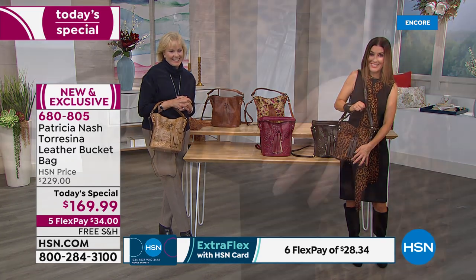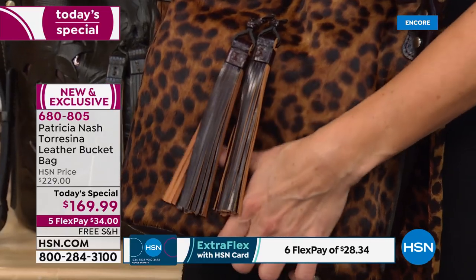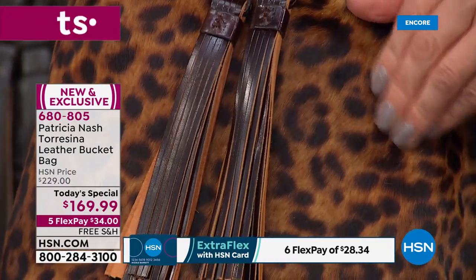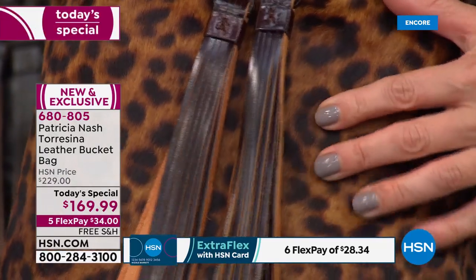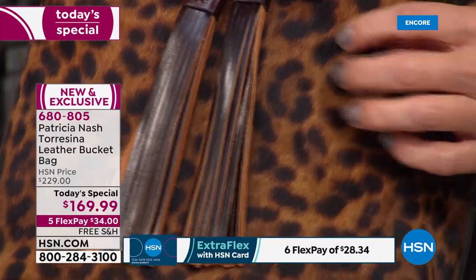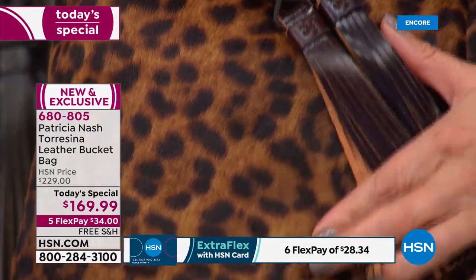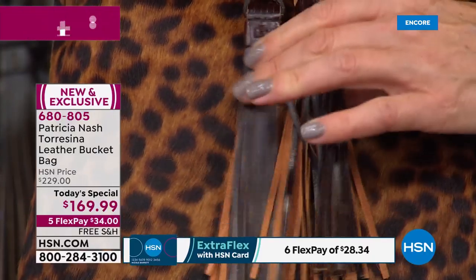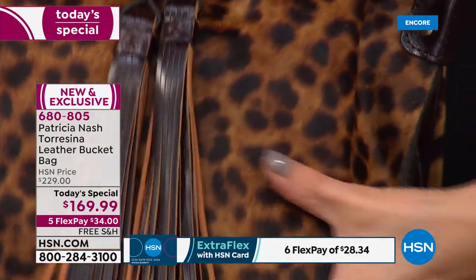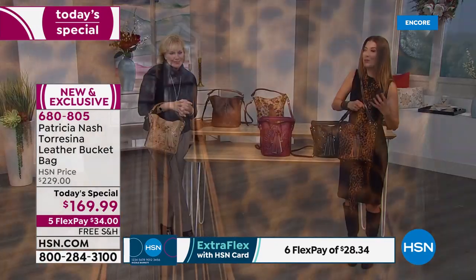Now let's talk about the genuine hair calf — Patricia's doing this for the very first time. Patricia: When I figured out I could do it and make it look authentic — this looks like real leopard. You see a lot of exotic animal prints and some don't look great, but this looks so beautiful. It's done on a full cowhide with the hair on it, and the leopard is printed right on top. The colors are so rich, such an exotic and fabulous fashion-forward look.